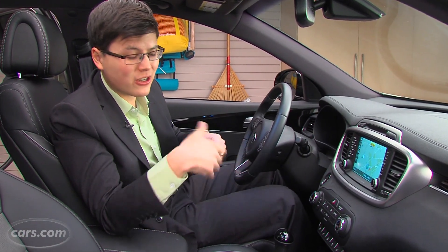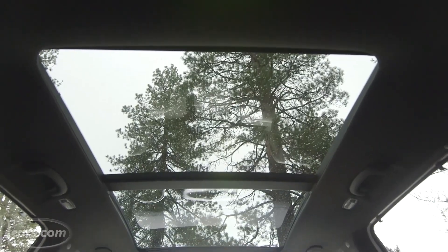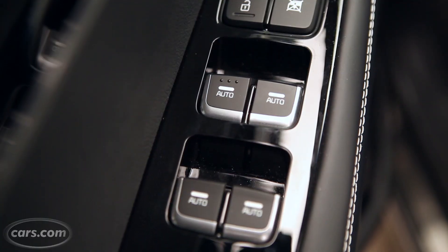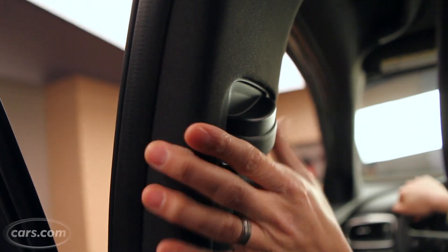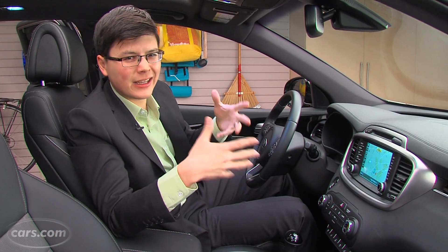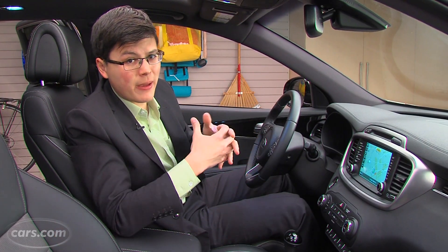There are a lot of premium features in this car as well: things like heated and ventilated seats, a heated steering wheel, a panoramic moonroof overhead, one-touch windows for the fronts and rears, and fabric down the A and B pillars. All very nice touches — typically things you'd have to get up to a luxury car to find, but here they're in Kia's flagship SUV.